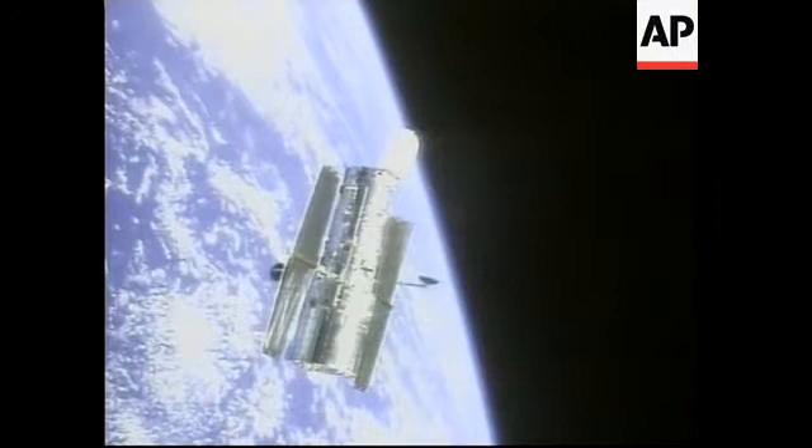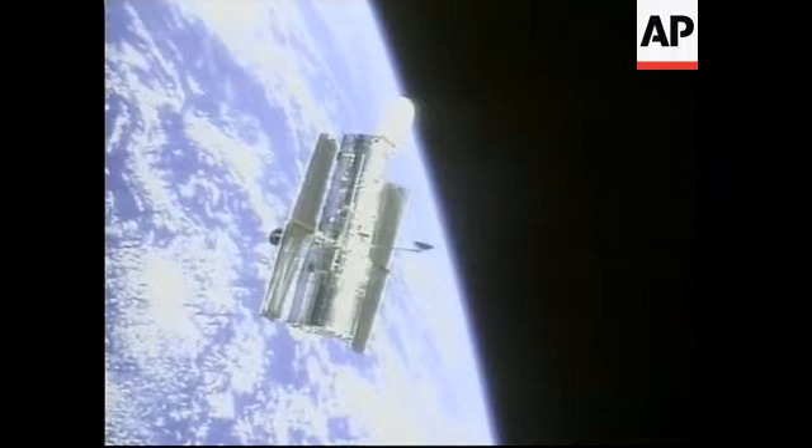The good news from the Hubble project now is that the telescope is officially in sunpoint. Things continue to go very smoothly with this deploy sequence with the Hubble Space Telescope.